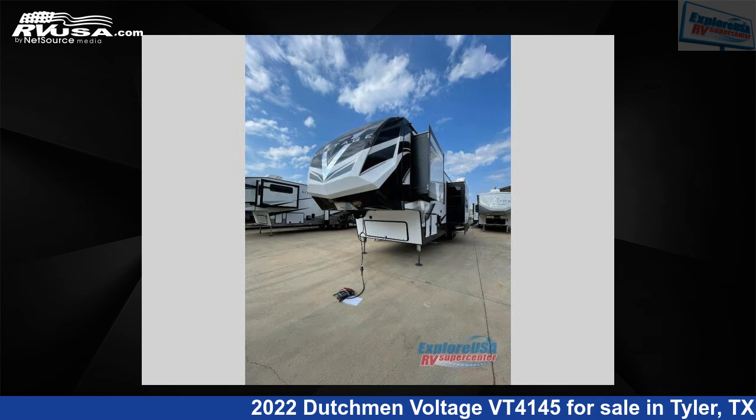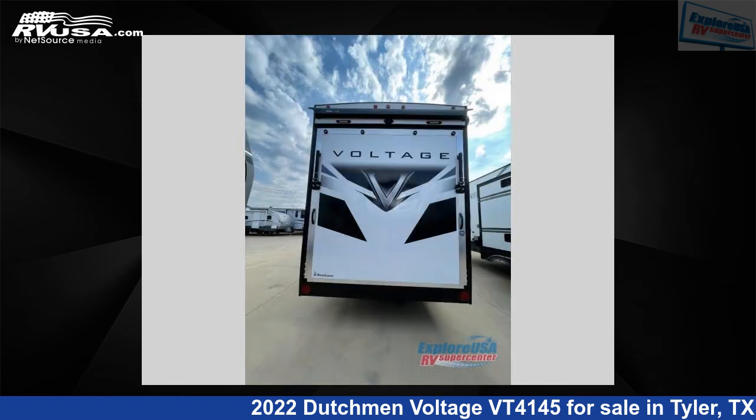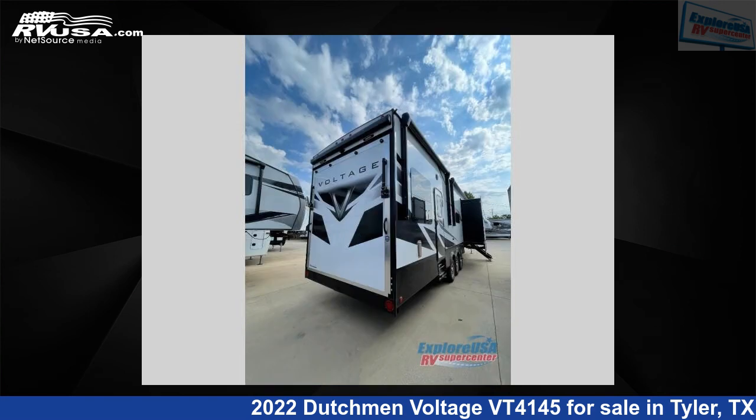This new Dutchman is 45 feet 0 inches in length and features a chrome interior, sleeps 8. For more information and pricing on this unit, and to see all units available for sale by Explore USA RV Supercenter, Tyler, TX, visit RVUSA.com.